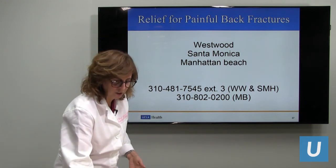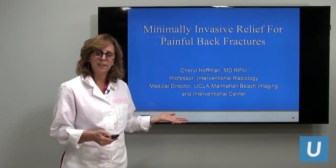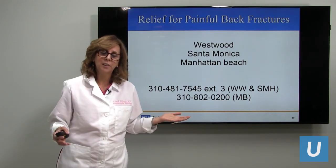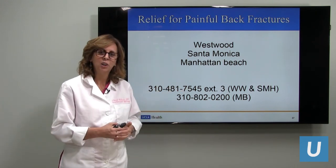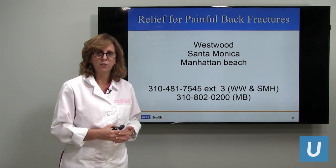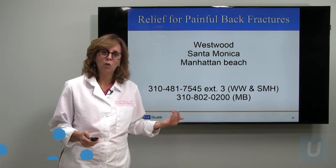Thank you. My name is Cheryl Hoffman, I'm a professor of interventional radiology at UCLA. You can find me in Manhattan Beach and in Santa Monica. I have other colleagues that do these procedures as well. We perform these procedures currently in Westwood and Santa Monica, and see patients in clinics such as Manhattan Beach. Our clinics are growing — Santa Clarita is coming, Palos Verdes is coming, UCLA is expanding — and we will be bringing these procedures and clinic visits close to you. Thank you very much.